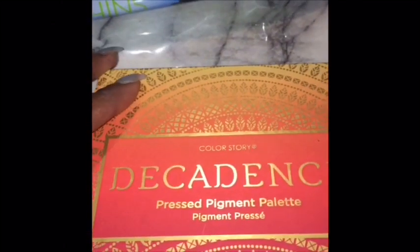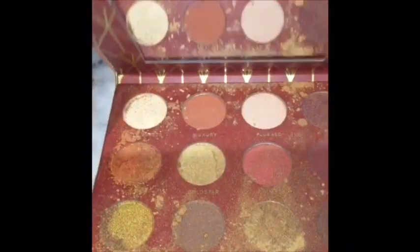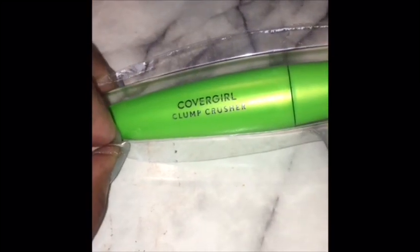Over here I got this by Color Story decadent pressed pigment palette — it's a little crushed but I'm gonna get it together. And over here we have some CoverGirl Clump Crusher mascara. So this is it y'all for what I got from my church.